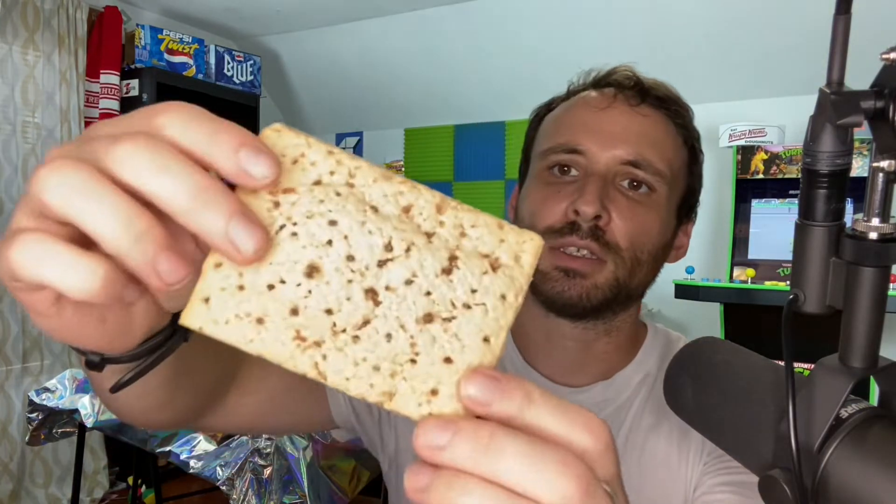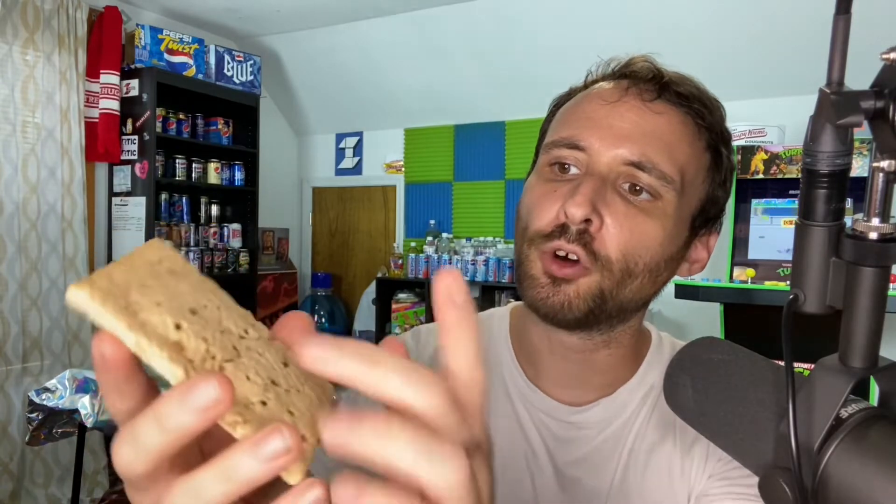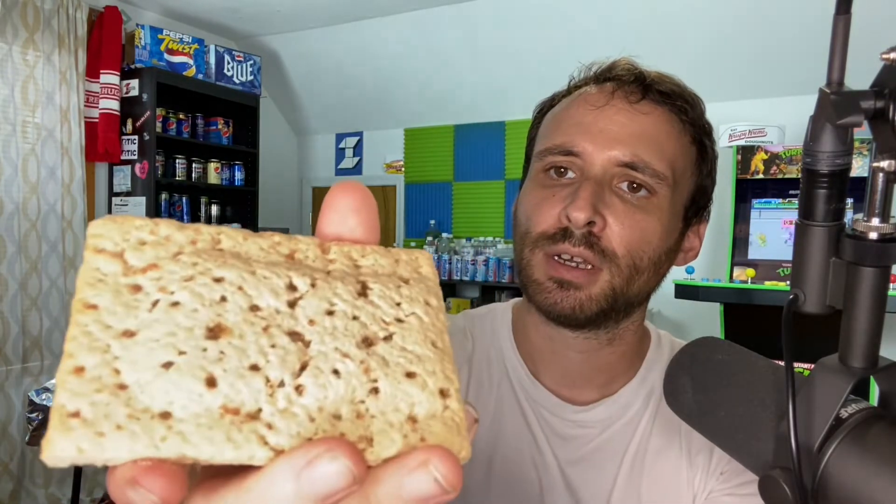Here is the snickerdoodle Pop-Tart. No frosting on top, just cinnamon sugar here and there — very sparing. Smells pretty good, smells like a cinnamon roll.